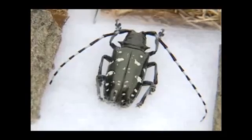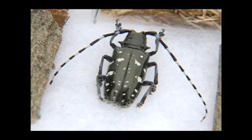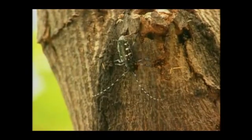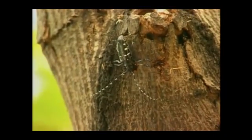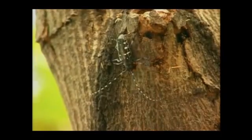Meet the Asian longhorned beetle, an exotic invasive pest brought from China on trading boats. The beetle causes damage to many species of hardwoods by boring through the living bark and killing the trees. In China, it's actually called the starry night beetle because it's just so strikingly beautiful.